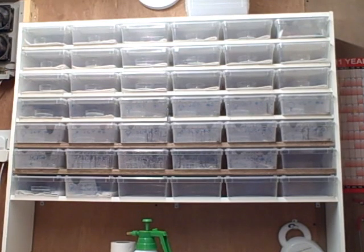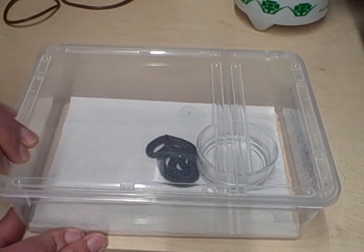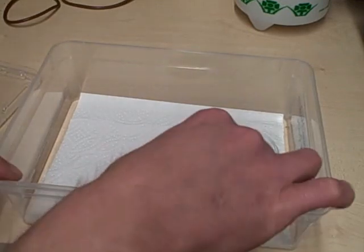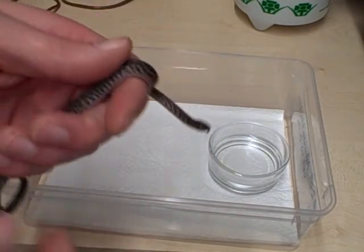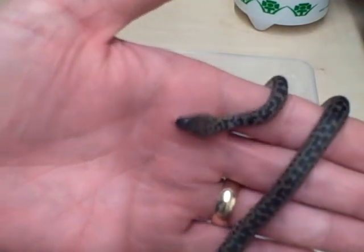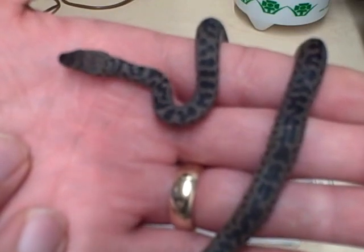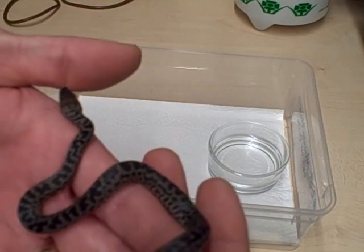This is the first baby I'm going to show you today — this is a spotted python, and it happens to be a male. These are really, really nice out of the eggs — really nice babies. This one's had one meal already; his sibling, his sister, is quite a bit smaller than him.